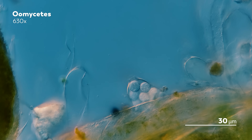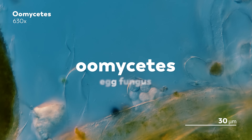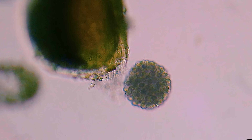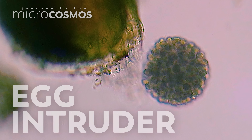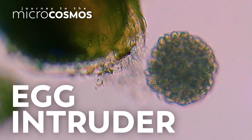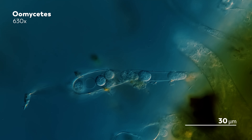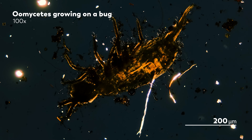Phytophthora infestans belongs to a group of organisms called Oomycetes, which translates to egg fungus. And we've actually encountered another destructive member of this family before, early in our journey through the microcosmos. We recommend going and watching that video because it is still one of the oddest events we've ever watched unfold under a microscope. But what we've learned since then, thanks in part to Oomycete expert Bill Frye from Cornell University, is that we were watching a parasitic Oomycete that had managed to turn a Daphnia's egg into its own vehicle for reproduction. On the rare occasion that we find Oomycetes in our sample, it's almost always under similar grim circumstances, where these strange creatures have found a way to grow on the bodies of dead bugs or crustaceans.